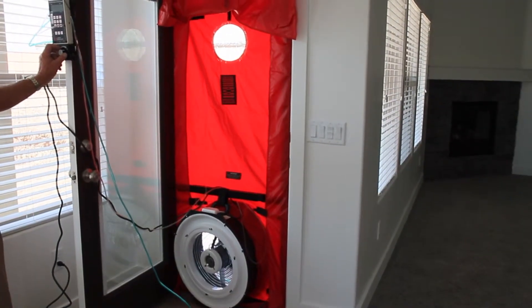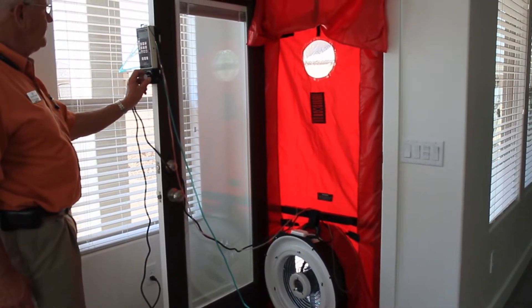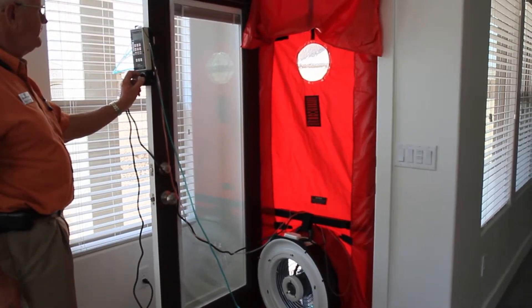If it's too loose, we can walk around the house, feel where the air is coming in, and identify where weather stripping may be needed, or new caulking, or even new windows. It's a very revealing tool and it makes a huge difference on an older home to find out the areas that need attention.